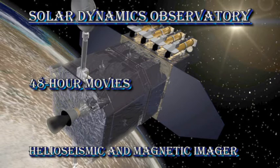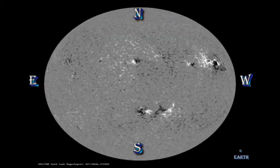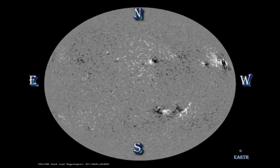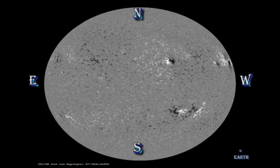In the sunspot and magnetic movies, I would like you to particularly concentrate on the decline of region 1240 in the southwest. Initially you can see there are some spots there; by the end it's decayed away to nothing. In the magnetic movie, you can see that the regions in the eastern hemisphere of the sun are all very weak and diffuse, which means they are remnants of old regions that have decayed away. There is no sign of any emergence of new regions in that whole area.